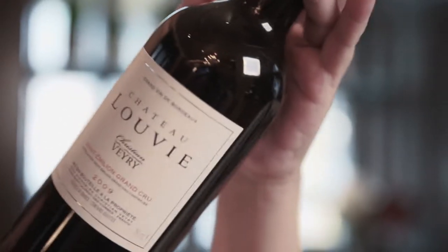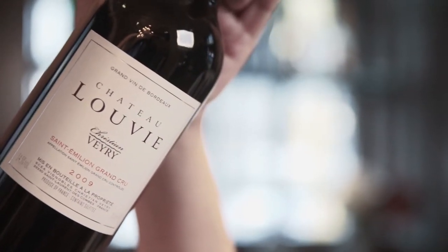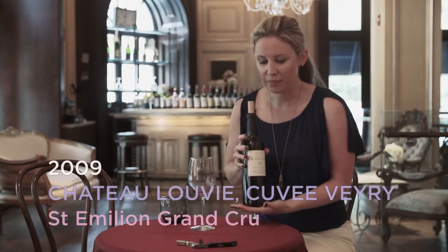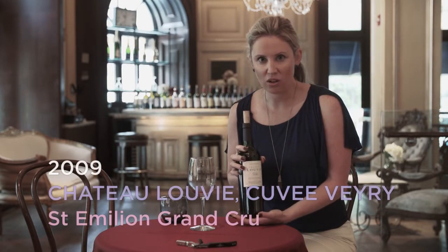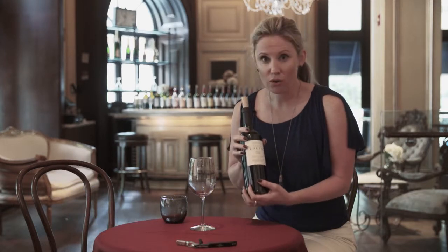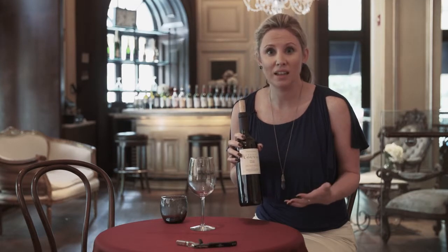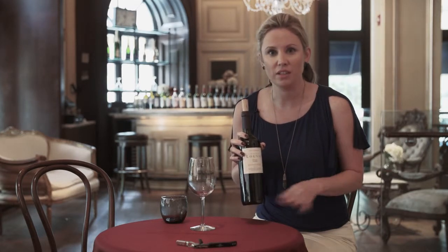This is the 2009 Chateau Louvie. It's a Saint-Emilion Grand Cru, and Saint-Emilion is one of the most famous towns on the right bank. It's known for Merlot because Merlot grows so well in limestone, and this area is covered in limestone.